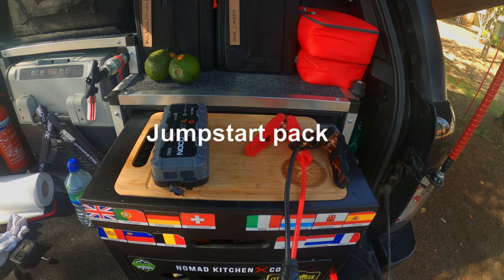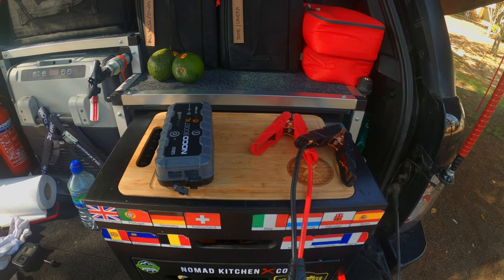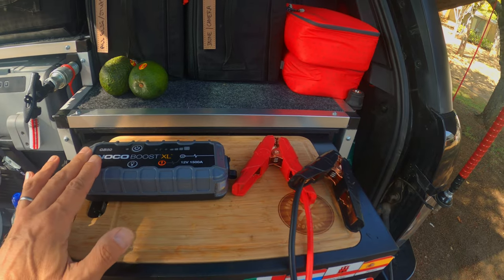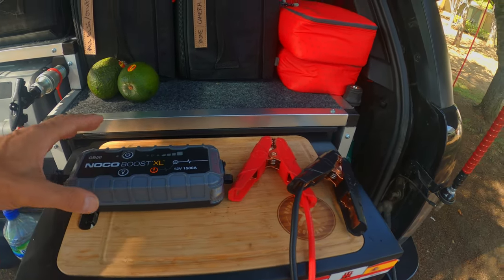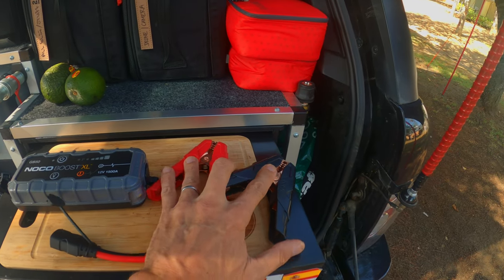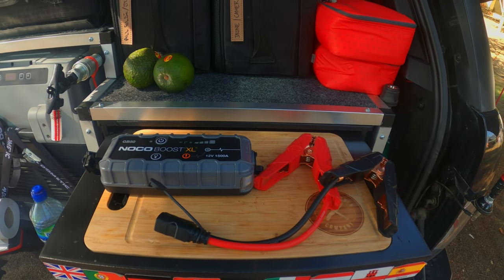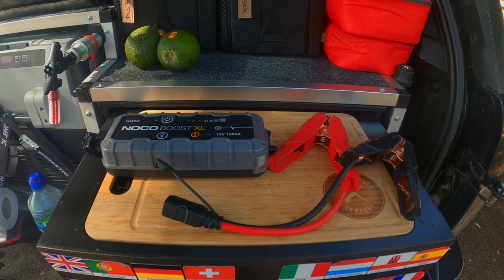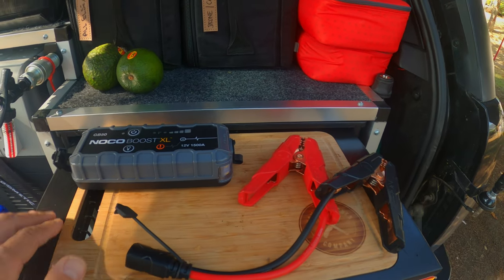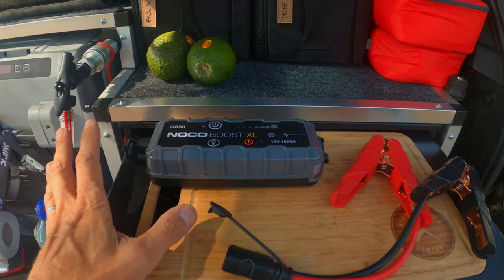If you don't have an auxiliary battery or dual battery system and you're new to this, I'd recommend getting one of these — a NOCO Boost XL. This is for five-litre and up vehicles. It's basically a fail-safe start battery that comes with a plug and two crocodile clips. If you drain your start battery and there's nobody nearby to jump you, you're stuck. This is a fail-safe way of getting your car started. I carry one even with my dual battery system, stored away just in case somebody else needs a battery boost.